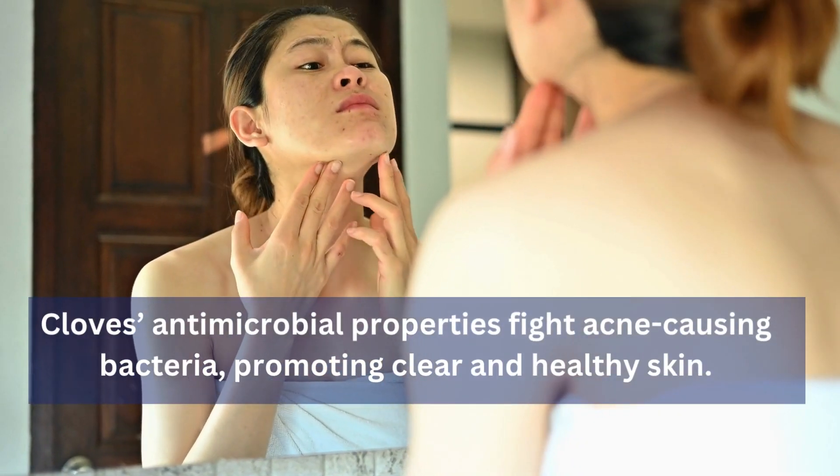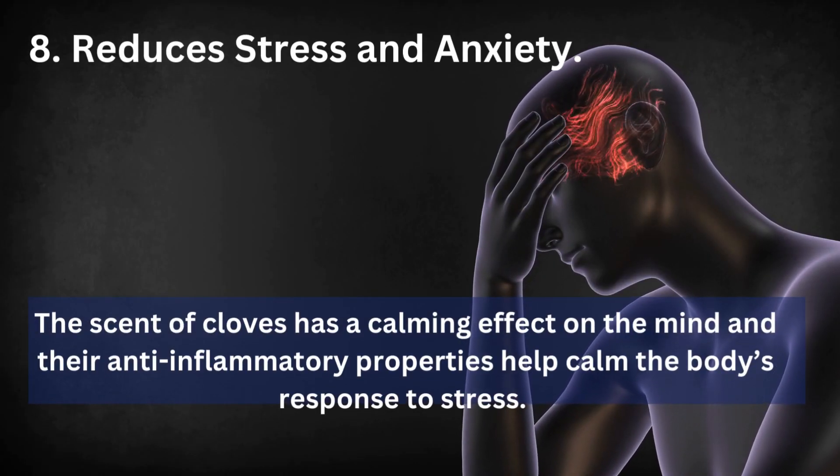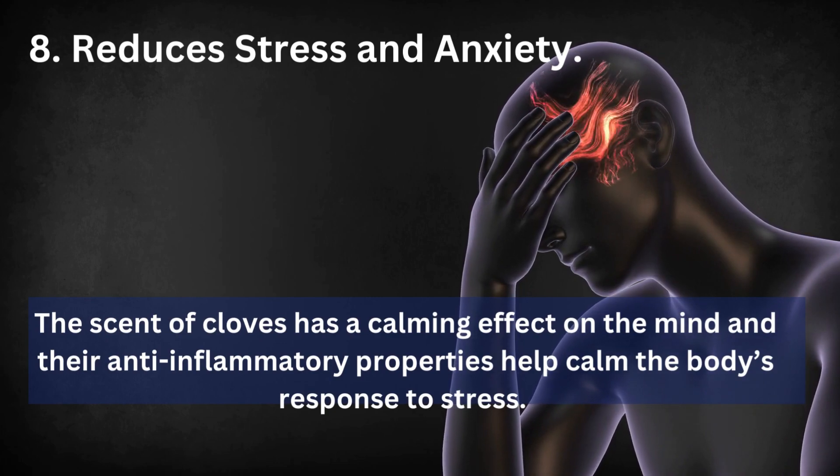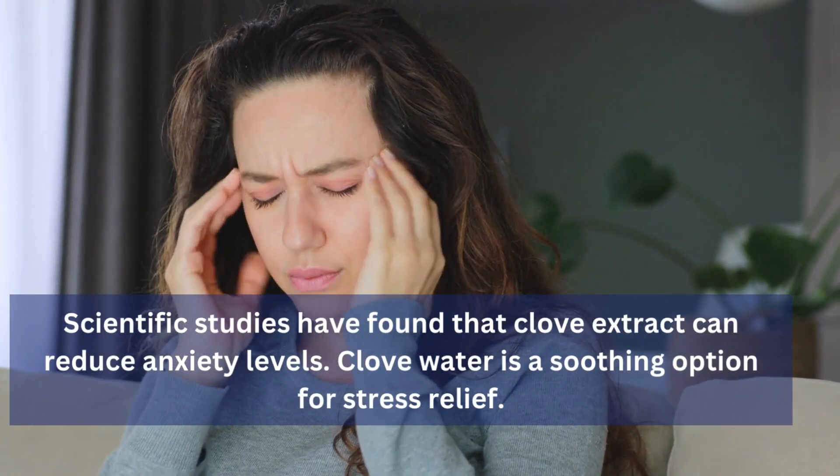8. Reduces Stress and Anxiety: The scent of cloves has a calming effect on the mind, and their anti-inflammatory properties help calm the body's response to stress. Scientific studies have found that clove extract can reduce anxiety levels, making clove water a soothing option for stress relief.